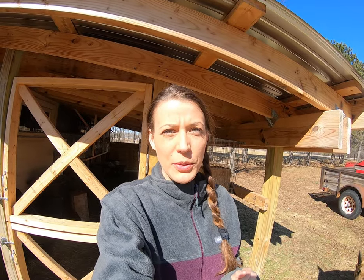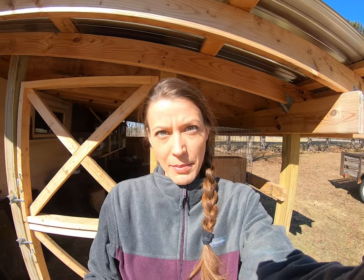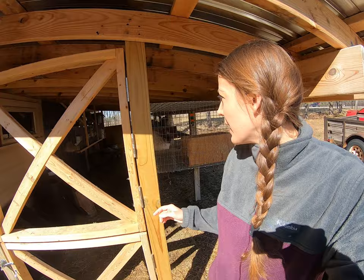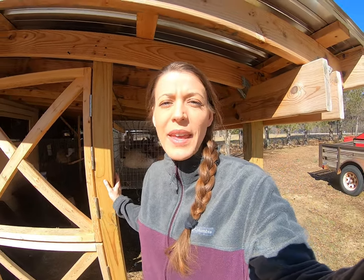Hi everybody, this is Stephanie. We're going to do attempt number two with the German Angora rabbit breeding. We do have Carl behind me here and we're going to try with Carl again.